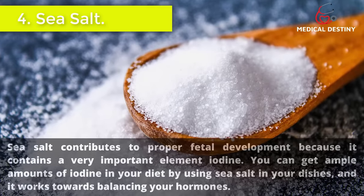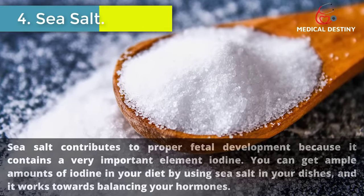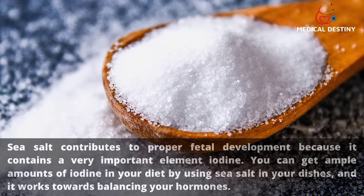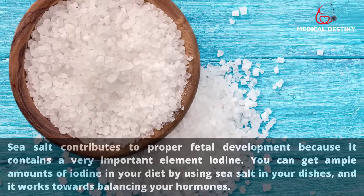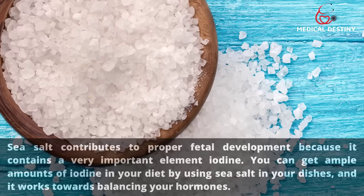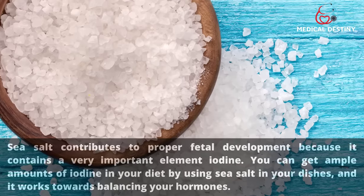4. Sea salt. Sea salt contributes to proper fetal development because it contains a very important element: iodine. You can get ample amounts of iodine in your diet by using sea salt in your dishes, and it works towards balancing your hormones.